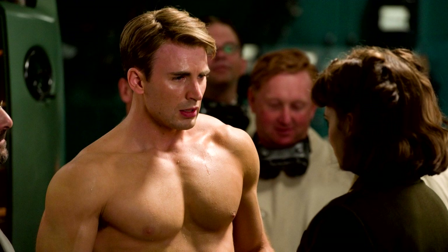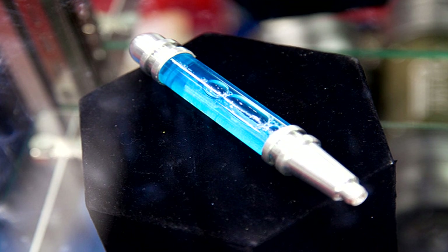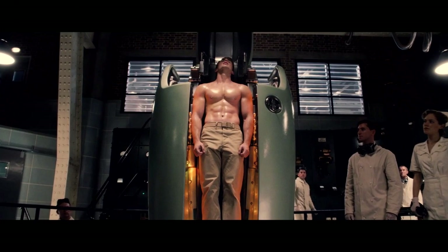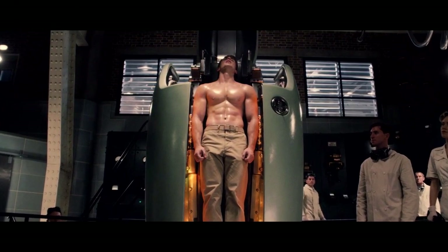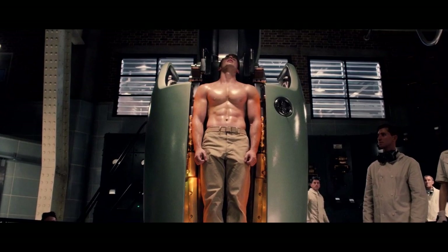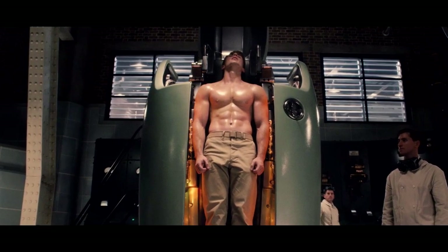How did the super soldier serum give the first Avenger his powers? To figure out if a super soldier serum in real life is possible, we first have to understand what the procedure was in fiction. We can see here that the serum was injected into Captain America. He was then put into a chamber that blasted him with Vita Rays, which are fictional.